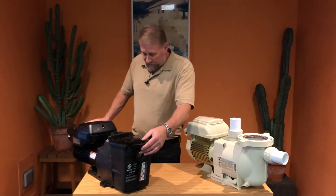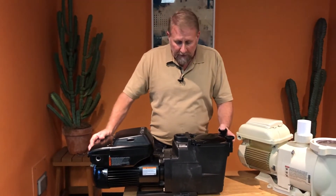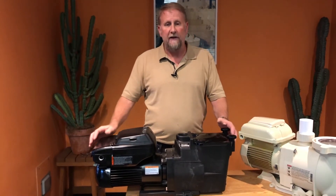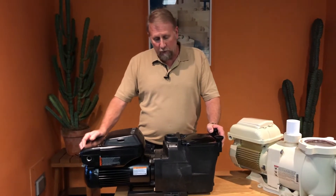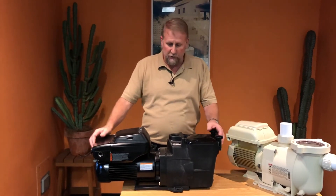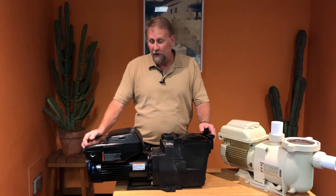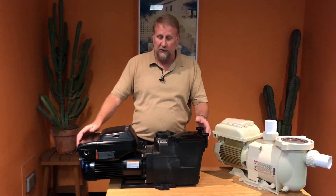Starting with the Super Pump VS by Hayward, this is a one and a half horsepower pump. It is wired for 220 volts, and they also have a version in 110. It is very important with Hayward that if you have 110, you've got to buy the 110 version; if you have 220, you've got to buy the 220 version. There is talk that this pump will be made in the future for both 110 and 220, but right now it's very specific to one or the other.